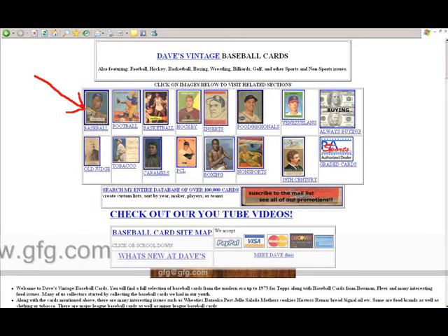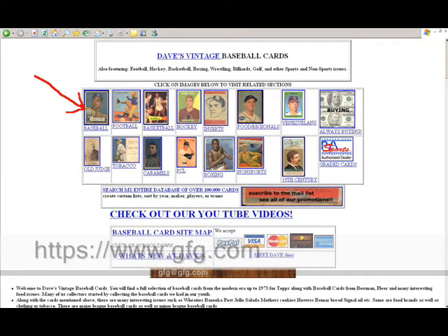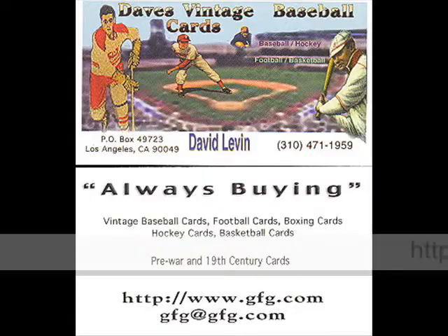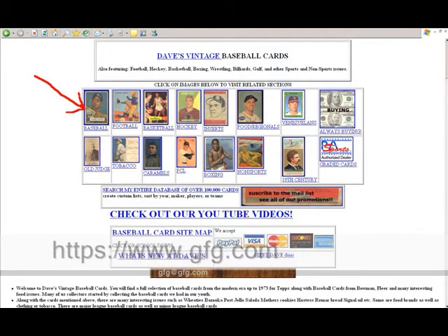As you can see, the thumbnails here will give you links to the baseball section, football, basketball, hockey, inserts, food brands, Venezuelan Topps cards that were issued in South America, Venezuela, Old Judge cards, tobacco, caramel cards, PCL cards, boxing, wrestling, non-sports, and 19th century.